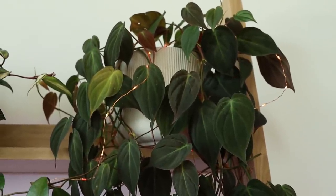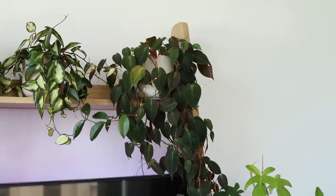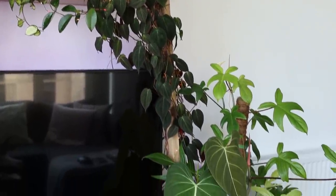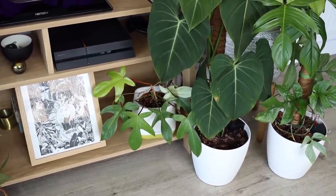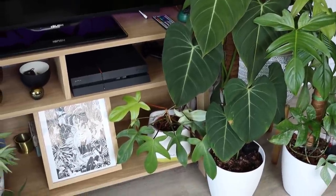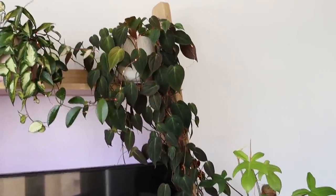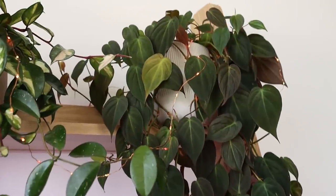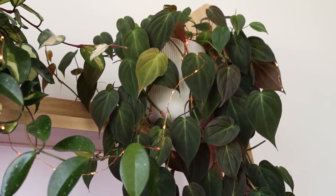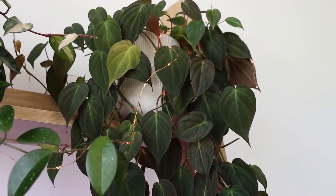Up here I have my beautiful Philodendron Micans. She's looking very nice — she actually grows to the floor and has a vine reaching down, so she needs cut too. Between her and the heartleaf, it's a little bit ridiculous in here. You can see she has some signs of yellowing, which is very unfortunate. Same applies — haven't had time, they're above a TV, they miss waterings quite a lot. But at least they're tough.